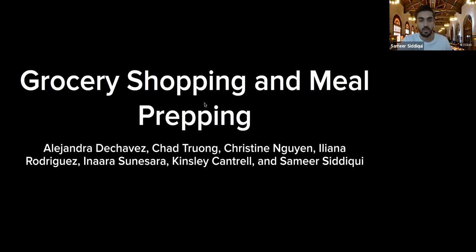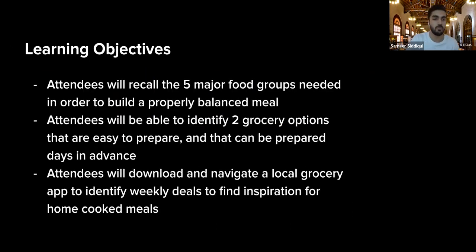To get started, we wanted to go over our learning objectives — things we want to get across to you and hopefully have you be able to do by the end of the presentation. For our first learning objective, by the end of the meeting we hope you can recall some of the five major food groups needed to build a properly balanced meal, which goes a long way with meal prepping and grocery shopping.